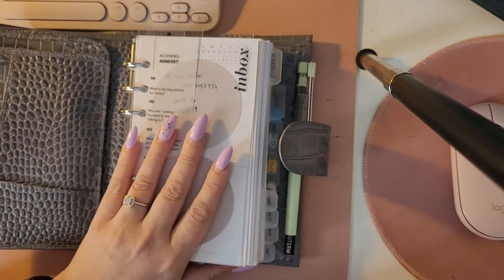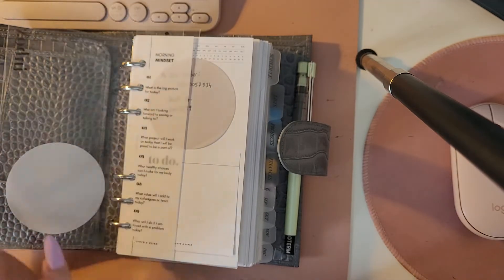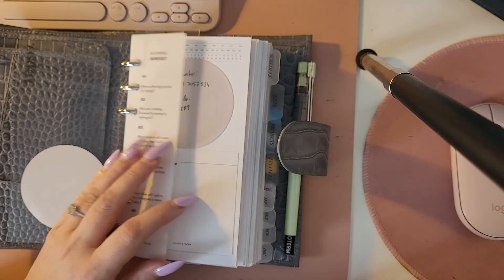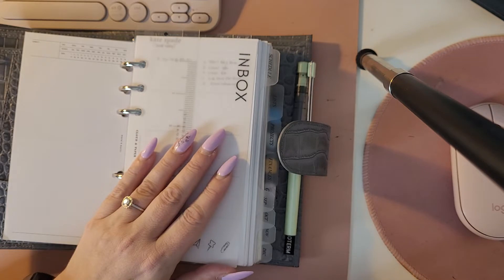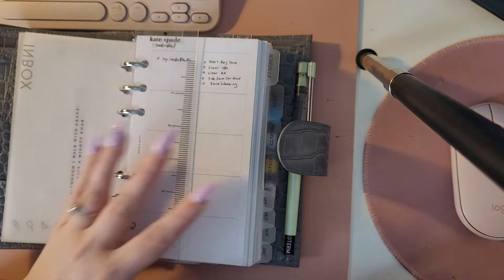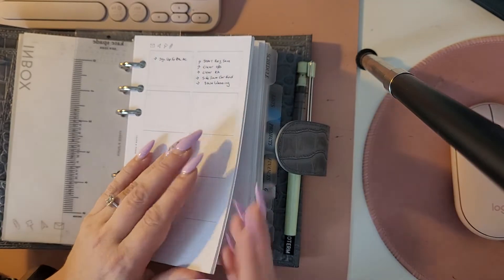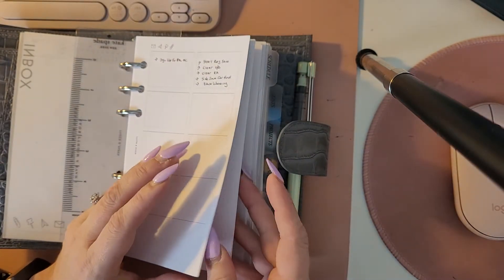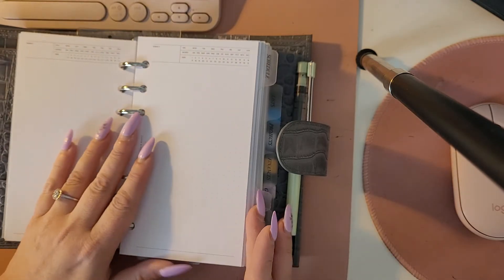The bulk of the planner is my on-the-go planner. I have this glass inbox and morning mindset dashboard from Cloth and Paper, and I keep my work telephone number up there. Then I have these inbox kind of inserts where I just write important to-dos I need to get done.